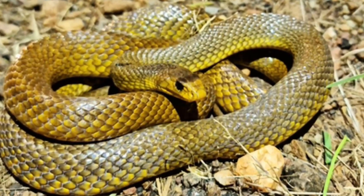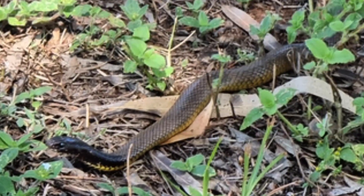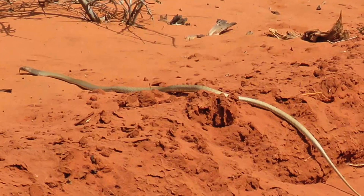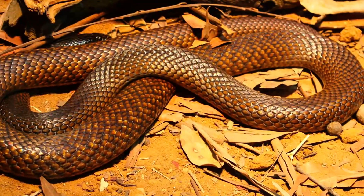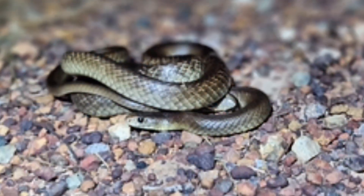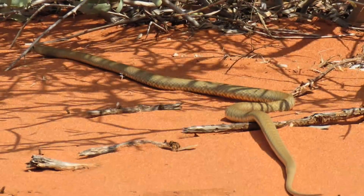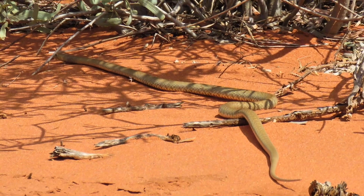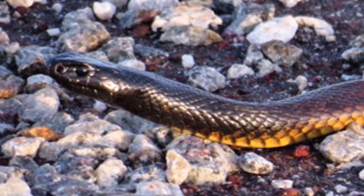Western Brown Snake. The Western Brown Snake is the ultimate survivalist of Australia's arid and semi-arid landscapes. Its appearance is as variable as its habitat, ranging from pale sandy tones to deep orange, often with intricate patterns. It can grow up to 2 meters in length, combining agility with a lean, athletic build. Its venom is similar to that of the Eastern Brown Snake, causing blood-clotting issues that can escalate into severe complications.